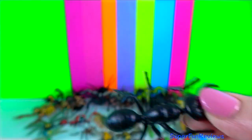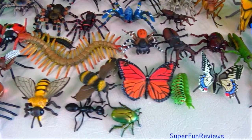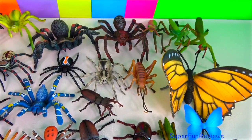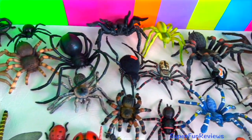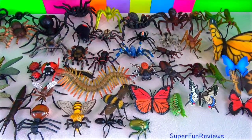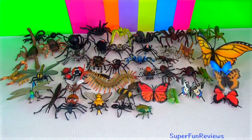You'll find some interesting information on arachnids and insects in the description. Please stay and watch another video with me. I love to read and reply to all of your comments. Thank you for watching my video. See you again soon.